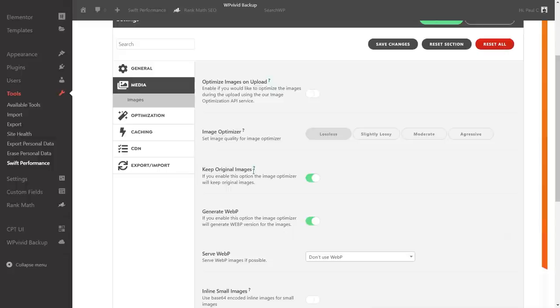Keep original images is enabled by default, which backs up unedited originals before any optimization. I'd generally recommend keeping original images when running any kind of optimization, though bear in mind it will increase storage requirements on your site. Swift Performance can also generate WebP images if you choose to enable that option.